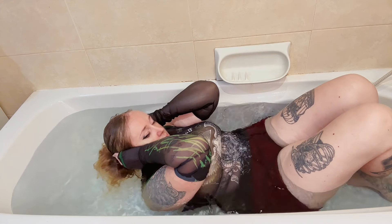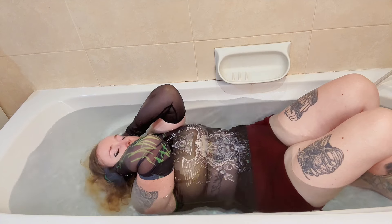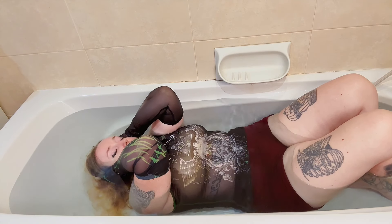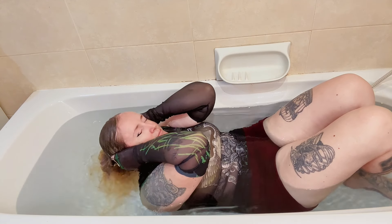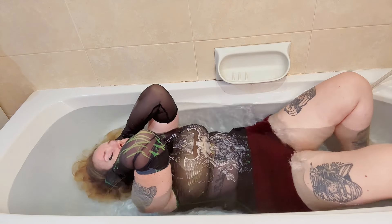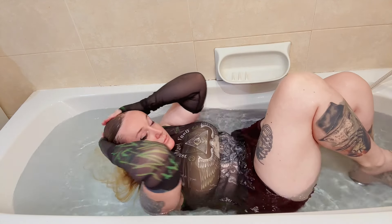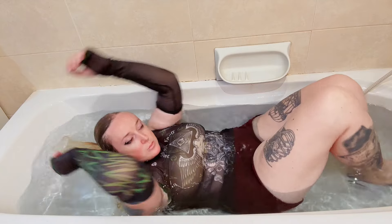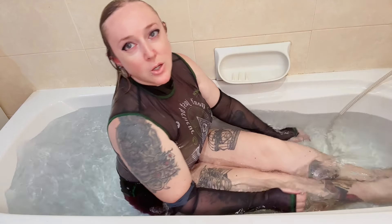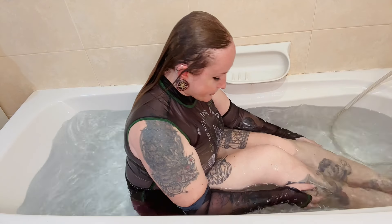Stay tuned to find out. Before we wrap up, I want to hear from you — which version of the transparent goth top do you prefer, wet or dry? Let me know in the comments below. And don't forget to check out my other videos for more fashion comparisons and trends. Thanks for watching, and I'll see you in the next one.